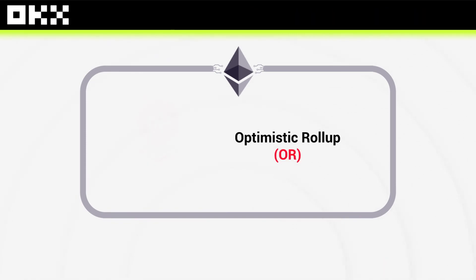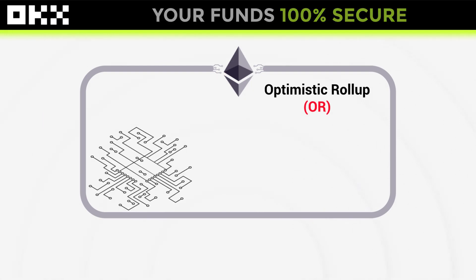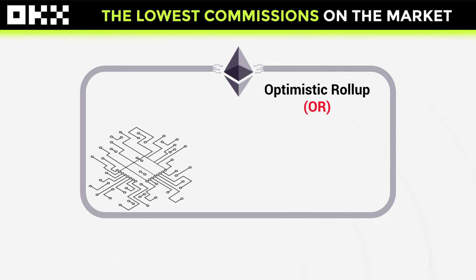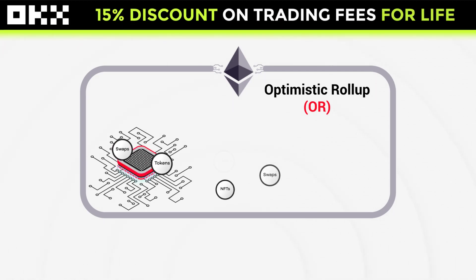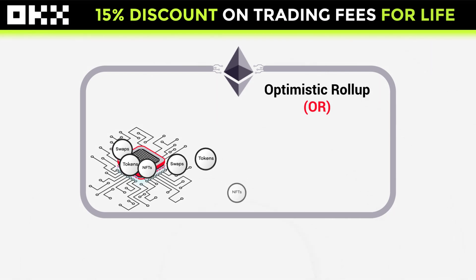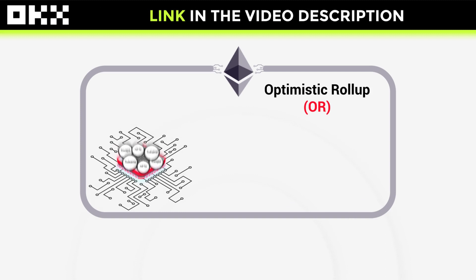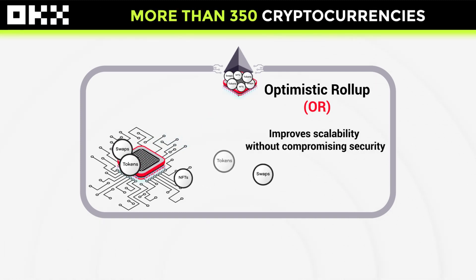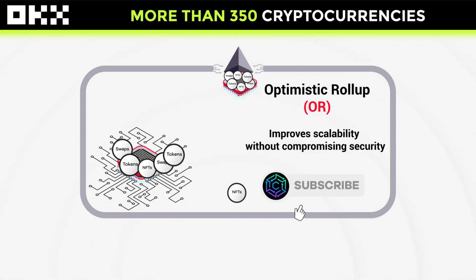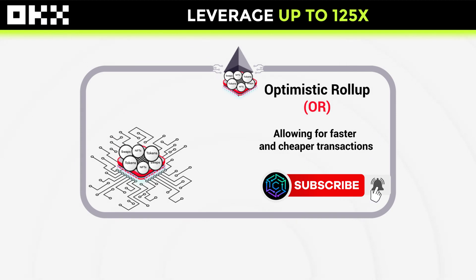Instead of processing each transaction individually on the Ethereum network, Optimistic Rollups literally aggregate data from hundreds of transactions such as NFTs, swaps, and cryptocurrency transfers. They accumulate them and send them to the Ethereum network. Doing this improves scalability without compromising security, which is very important, allowing for faster and cheaper transactions.